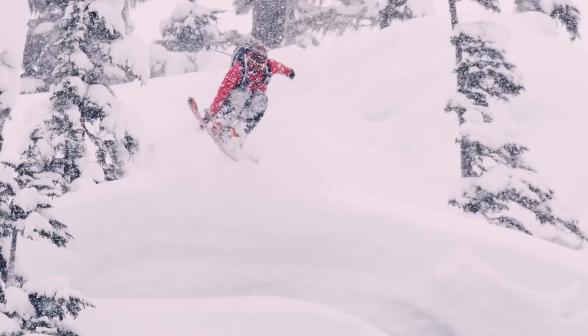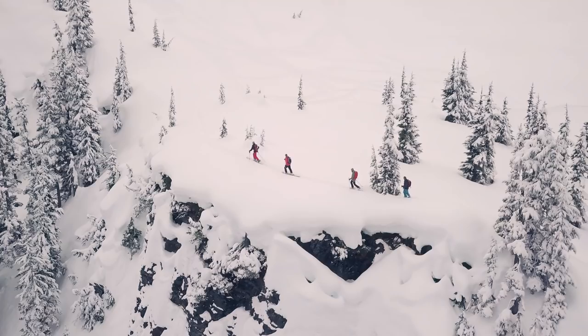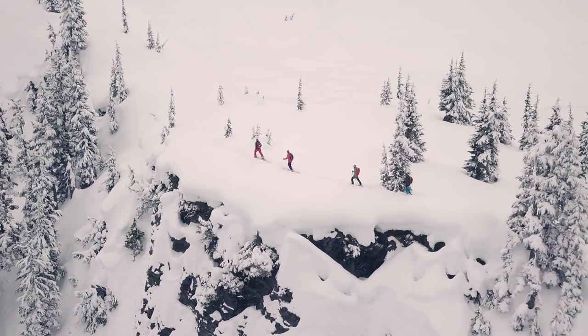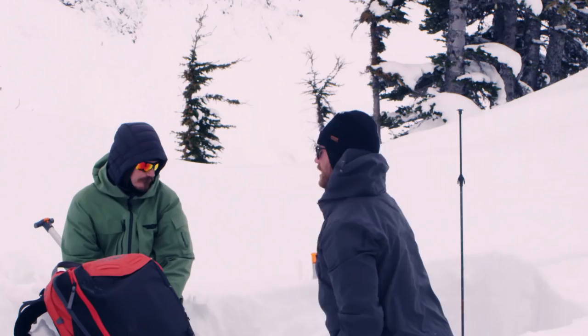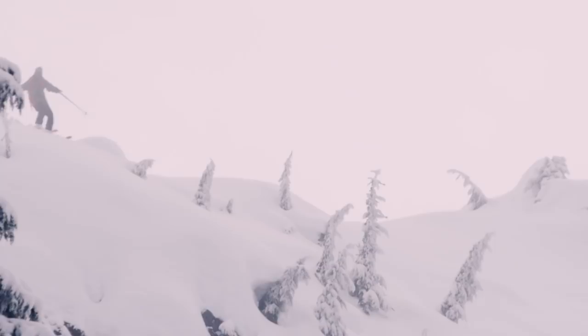Be sure to reevaluate at the bottom of every run to see if the observations are still consistent. We'll dig a few test pits, do some hand shears, and even a few ski cuts to see if we can get that storm slab or that surface hoar layer to take off.